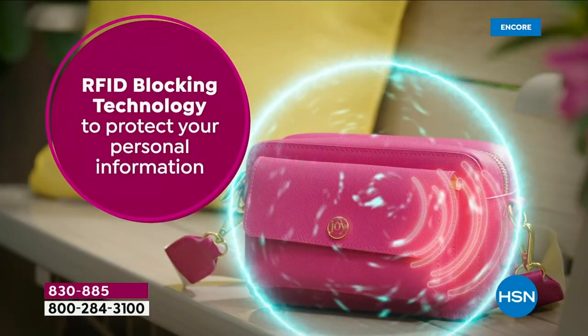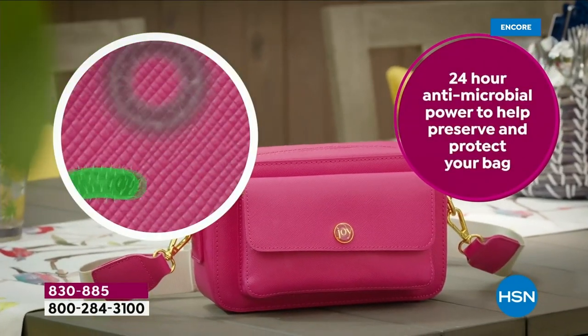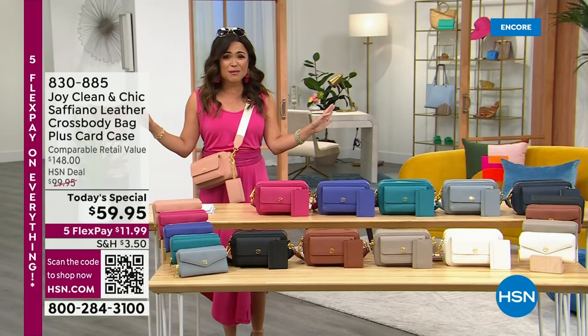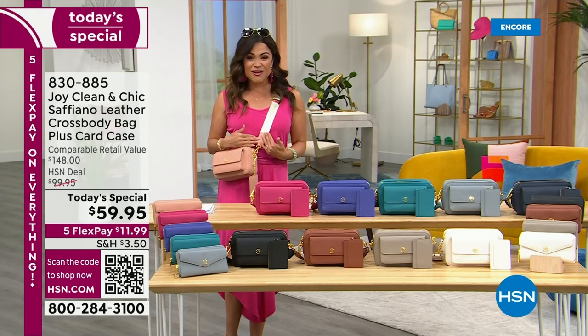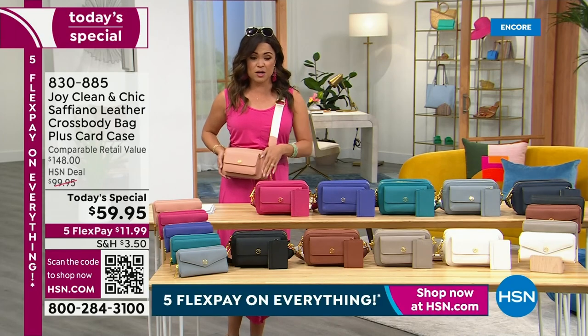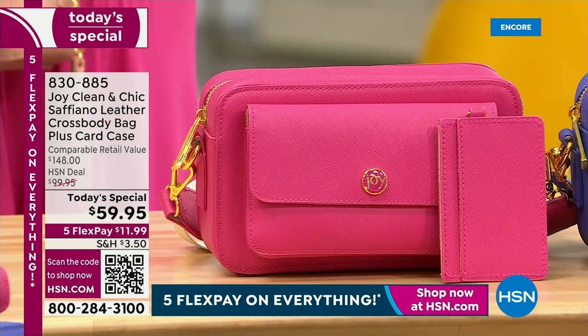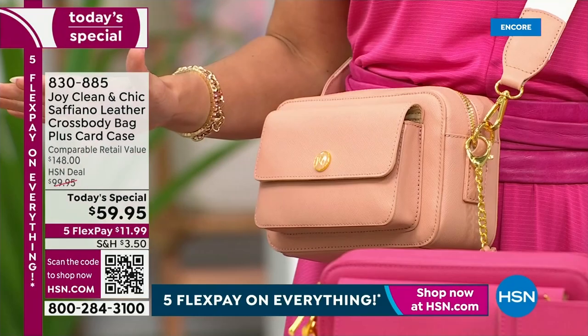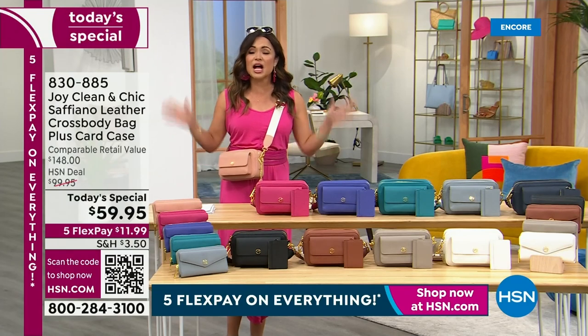There's so much room inside, so much organization. You are going to be on the go, looking fabulous, feeling smart, knowing that your bag is nice and clean. By the way, the strap also has that technology included. I feel incredible in this outfit. I'm using the blush pink. We have 10 beautiful colors you can choose from, all genuine leather. I cannot believe this price point — an $11.99 FlexPay is absolutely absurd.